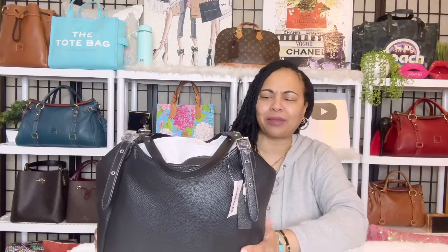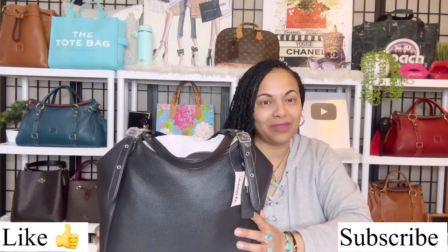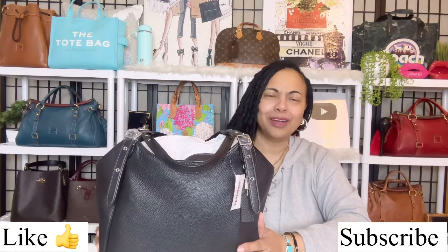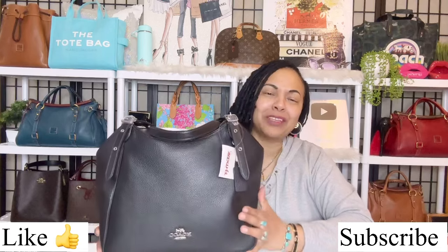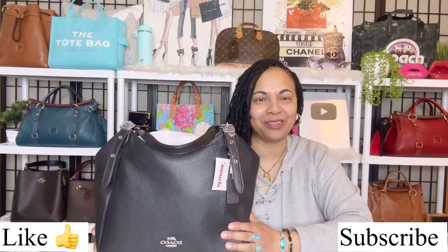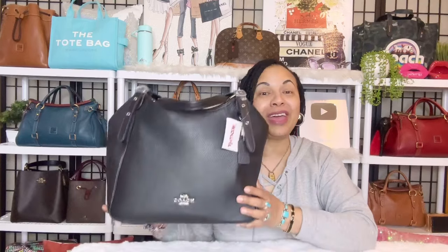I love talking about the bags here on my channel. So if you love handbag videos on Coach, Dooney & Bourke, all different types of bags, hit like. Be sure to subscribe to the channel. It makes me feel really good if you subscribe and we can talk about the handbags together down in the comments. So let's go ahead and get started.